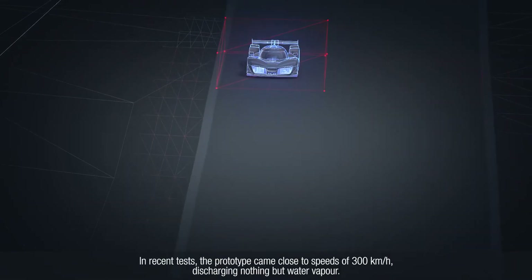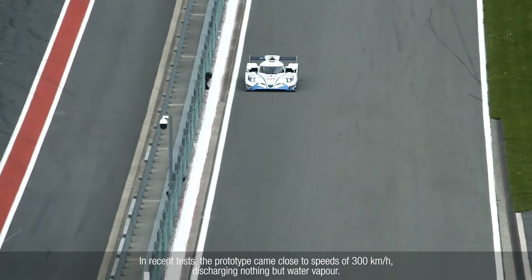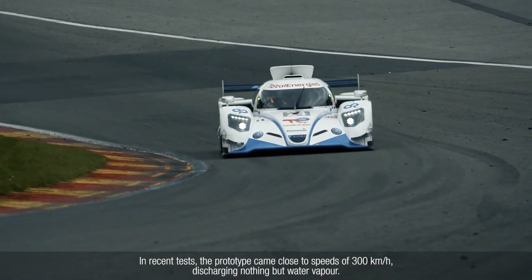In recent tests, the prototype came close to speeds of 300 km/h, discharging nothing but water vapor.